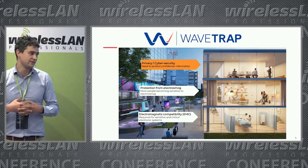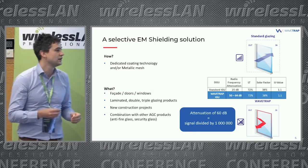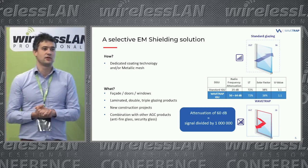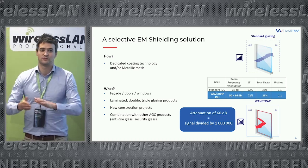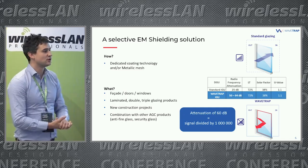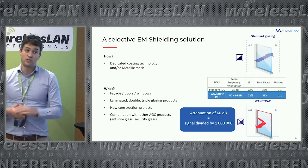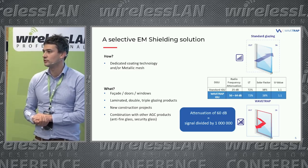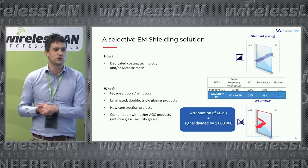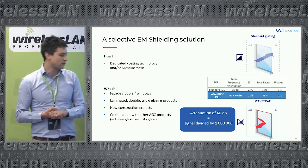How does Wave Trap work? It's a dedicated coating technology, combined optionally with a metallic mesh on the glass surface, that drastically attenuates the electromagnetic signal by 60 dB — effectively eliminating signal in the interior. It doesn't affect other physical parameters like light transmission, solar factor, or U-value, so thermal insulation and acoustic isolation are unchanged. You can apply it on any glass product: facades, doors, windows, laminated glass, single, double, or triple glazing on new construction projects, and combine it with other AGC properties like anti-fire and security glass.